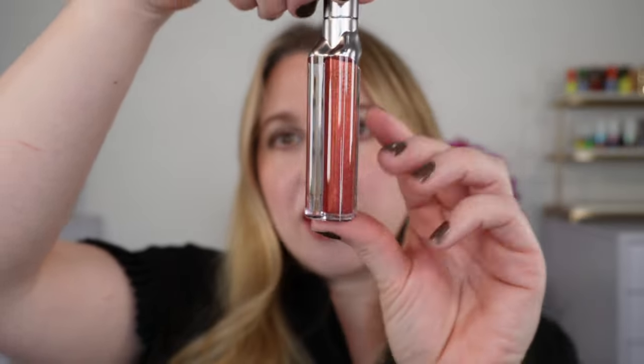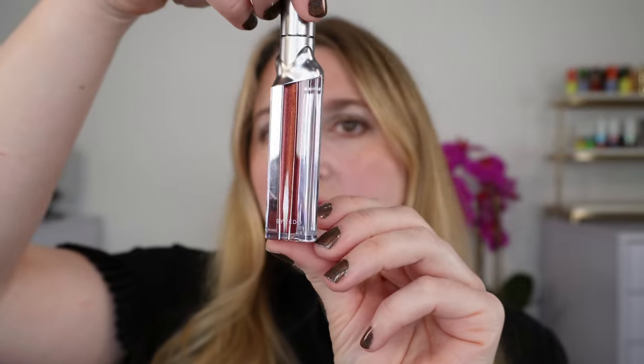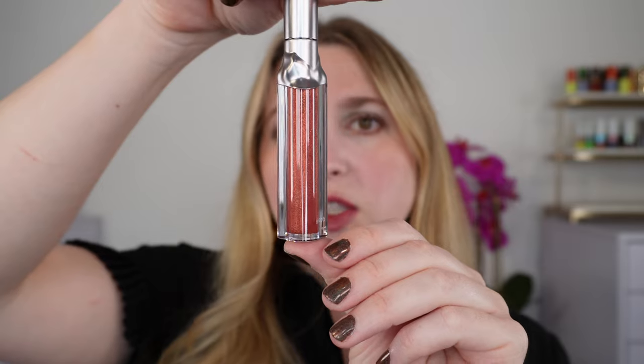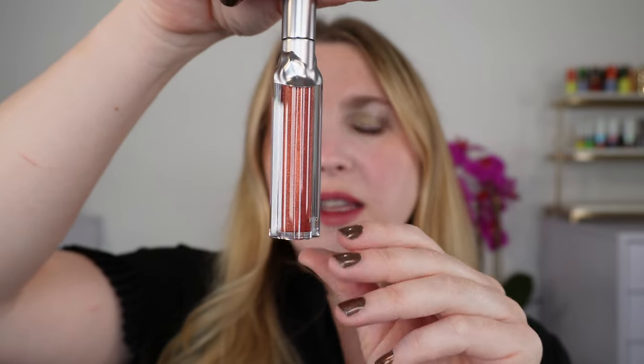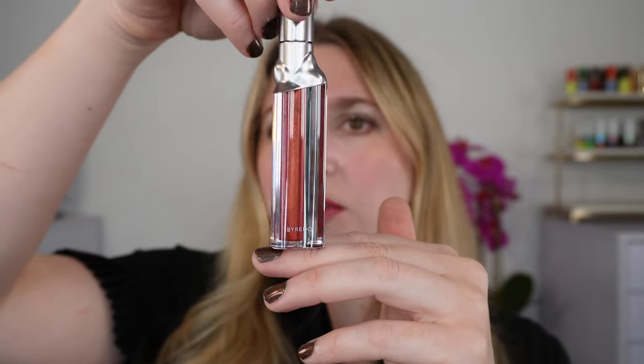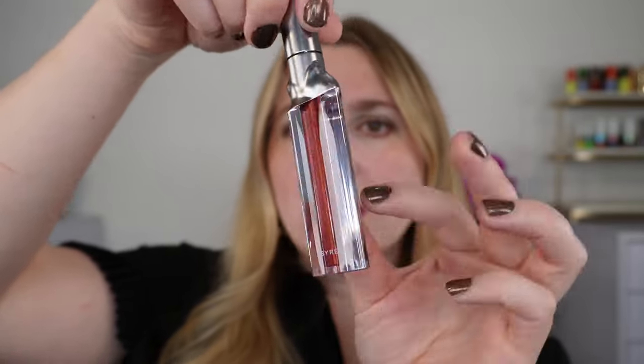We have a line of 10 liquid lipsticks. These are vegan and they retail for $50 US here in the States. You can get them a little bit cheaper — I believe it was about $41.50 at Selfridges. So if you have a Selfridges membership that might be worth it to you.